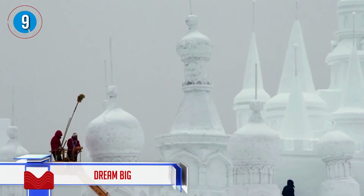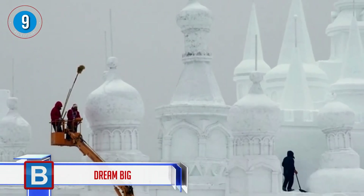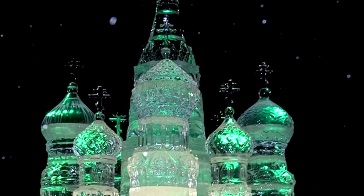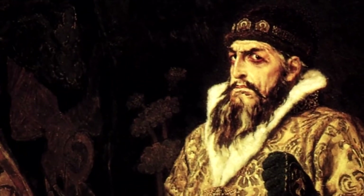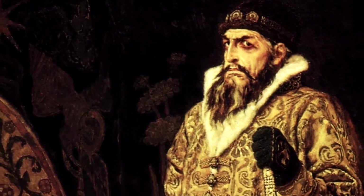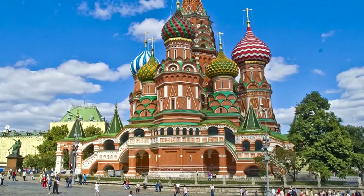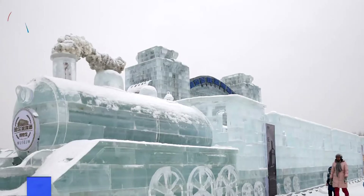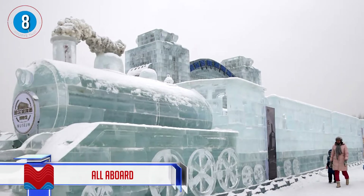Number 9: dream big. This is a replica of Saint Basil's Cathedral in Russia, and it's equally impressive. The original was constructed after instructions came from Ivan the Terrible. Stories say Ivan blinded the architect so that he would never be able to replicate the building.